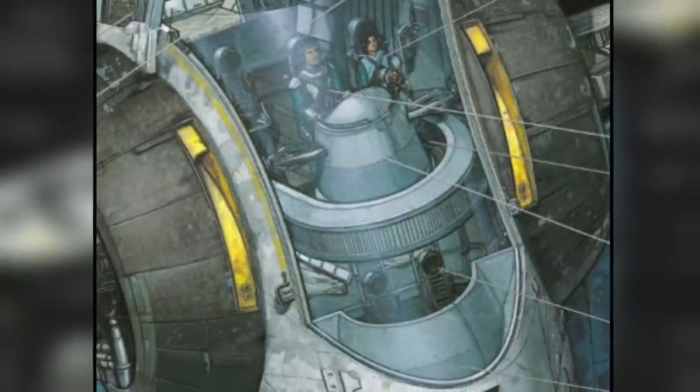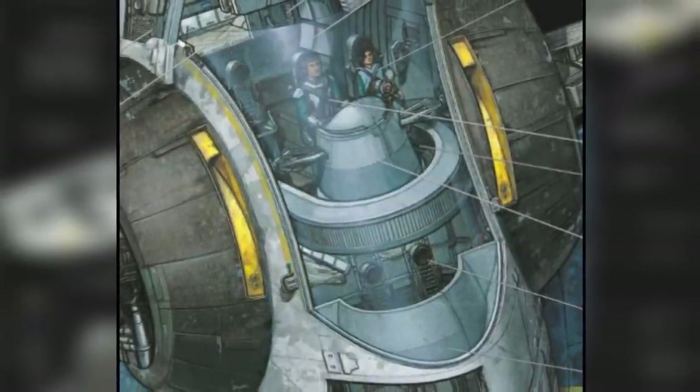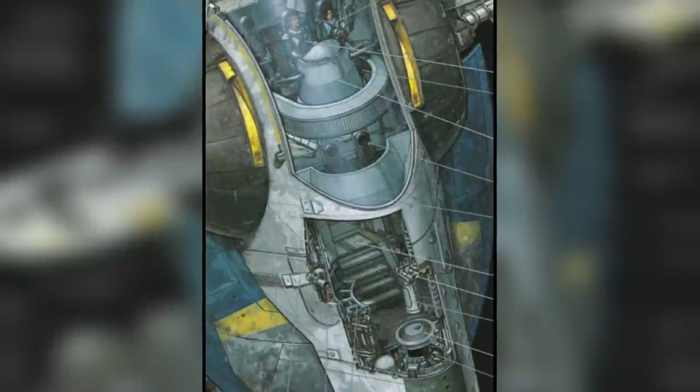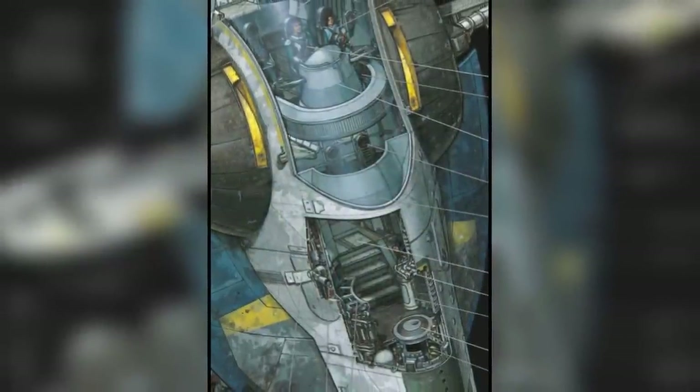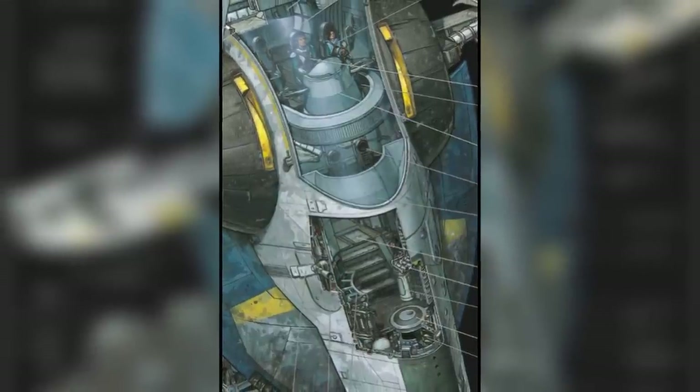A rotating capsule surrounded both the pilot and passenger sections, ensuring that they were always kept upright whenever the ship made tight maneuvers or landed horizontally. Underneath the passenger seats was the engineering console room, with a manhole hatch near it covering a ladder which leads deeper into the lower engines of the ship.